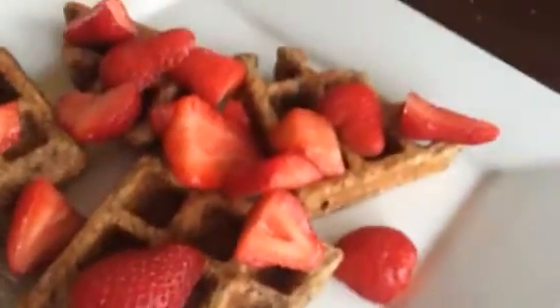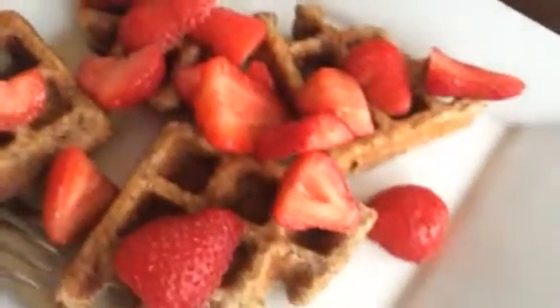And then I have maple syrup on there, butter — grass-fed butter — and organic strawberries.